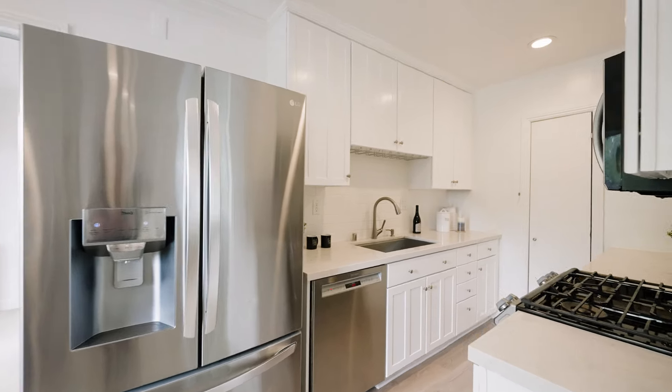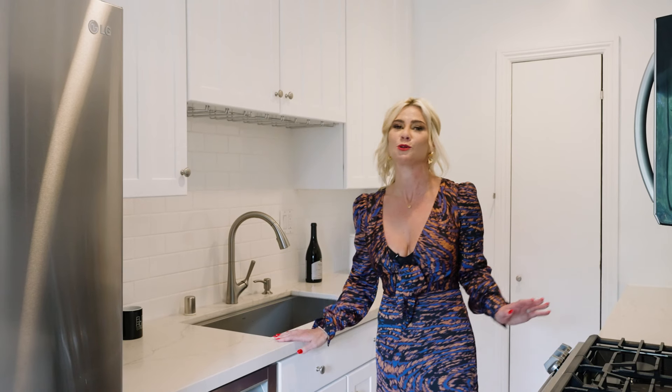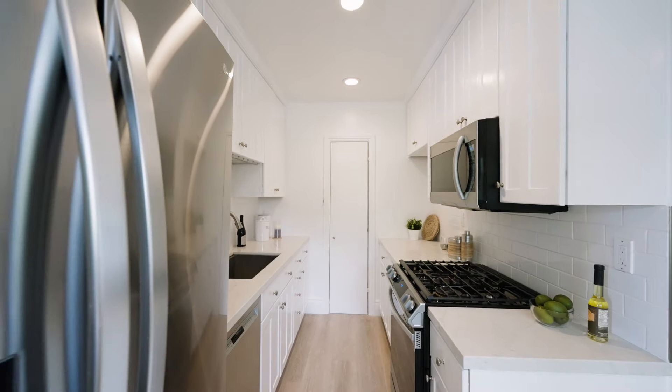What I love most is this huge kitchen with brand new cabinets, countertops, and backsplash. You can have friends over cooking — everything you could want in this dreamy Santa Monica kitchen.